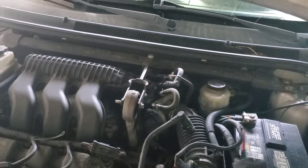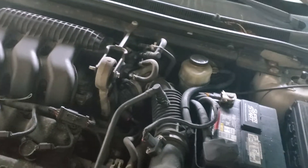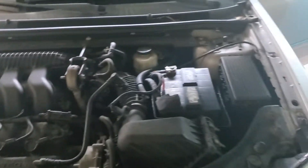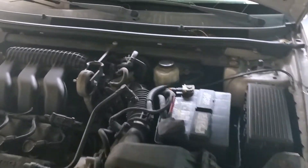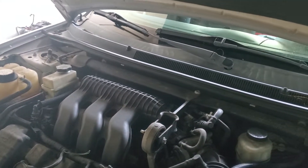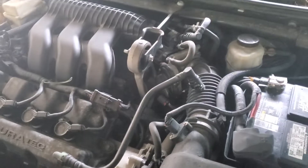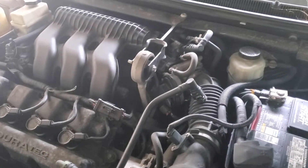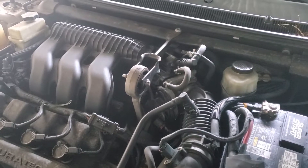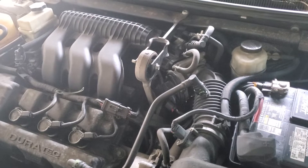These are most commonly the fail points on Toyotas, Nissans, and anything with these. Any type of TPS code, idle air code, or throttle body code in general on an electronic throttle body most likely is going to be the electronic throttle body itself. Very rarely will it go back to the PCM.